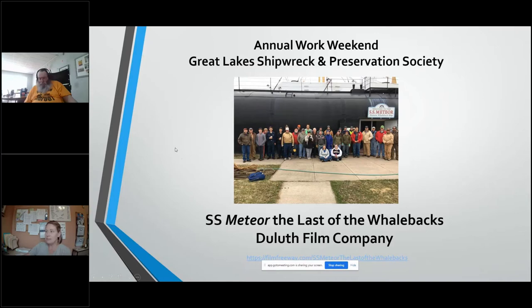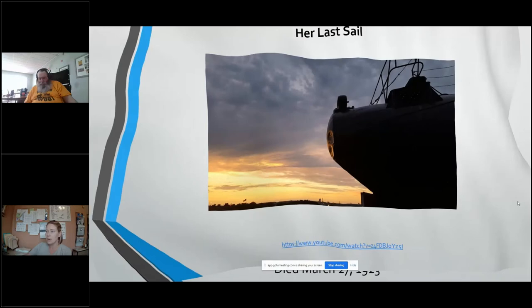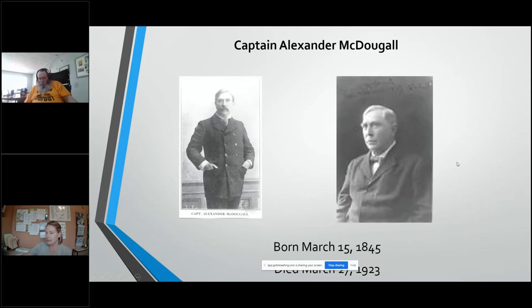I wanted to share a little bit more about McDougall himself, because he was actually quite the character. He was born on March 15th, 1845 in Scotland, and he passed away on March 27th, 1923 in his home in Duluth. As mentioned in the video, he came over to the US at the age of nine. We actually have his original papers, which is pretty awesome — we'll eventually get copies of those out on exhibit.